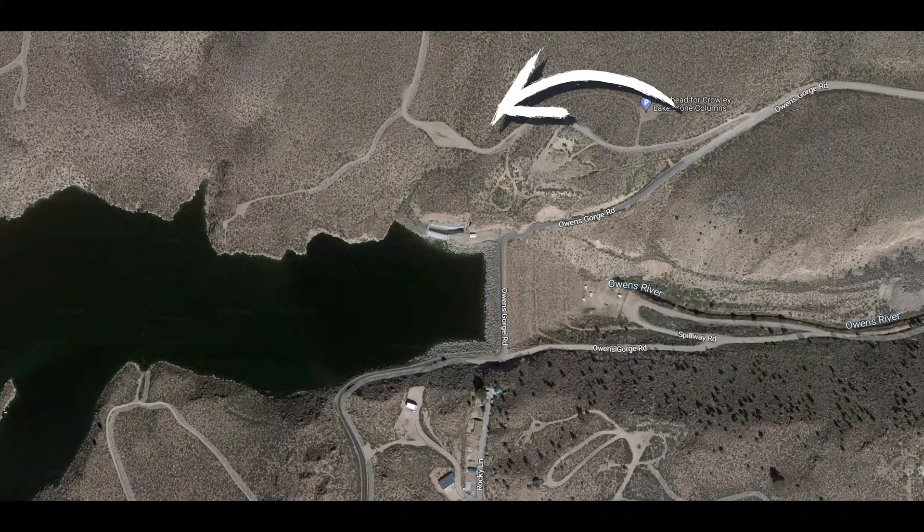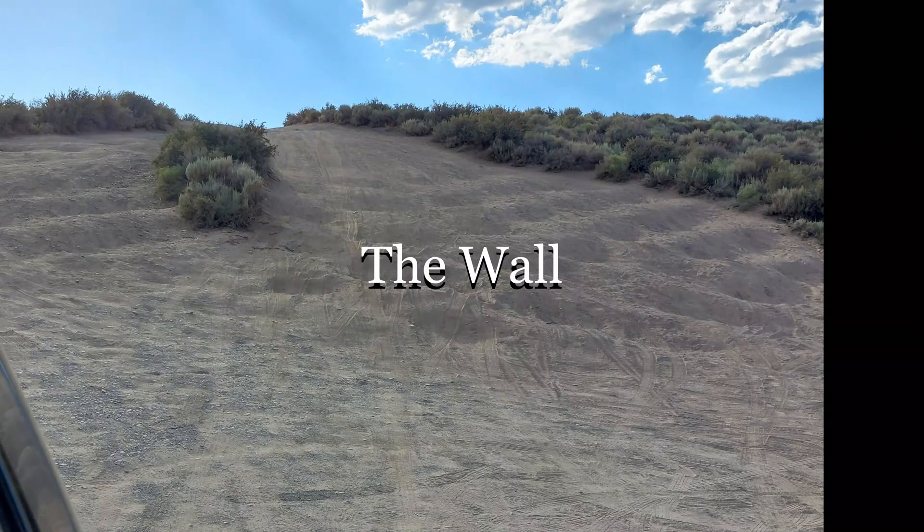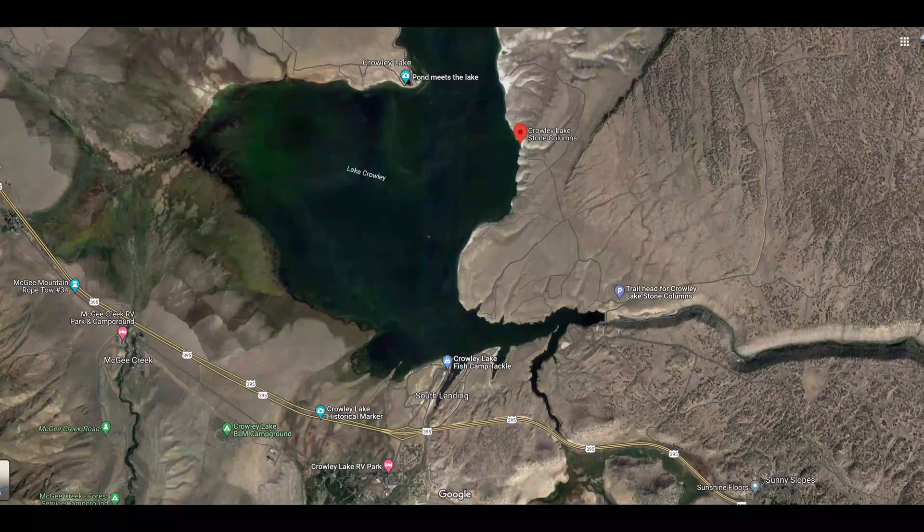Then you'll curve downhill to a low point. Along the way, there are parking areas to choose from if you plan to walk the two miles to the columns. Otherwise, you'll need a four-wheel drive vehicle with high ground clearance to climb a steep hill with a surface full of potholes. If you get past that hill, the rest of the drive is level and easy. Eventually you'll turn left off this dirt road to reach a hilltop that looks down on the columns.